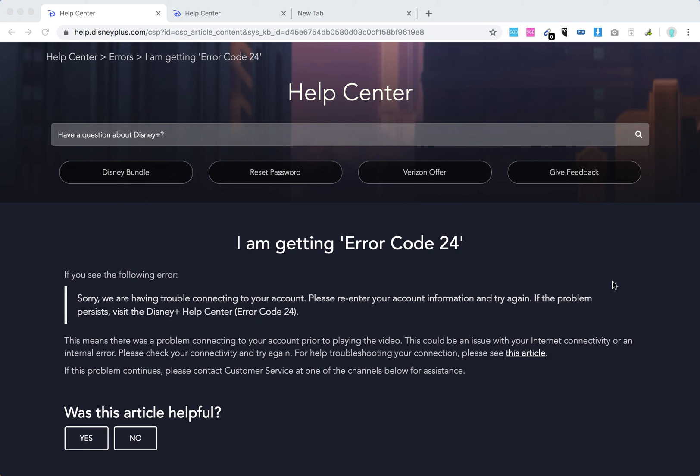Hello everyone. So what to do with Error 24? It says: 'Sorry, we are having trouble connecting to your account. Please enter your account information and try again.' This means there was a problem connecting to your account prior to playing the video.